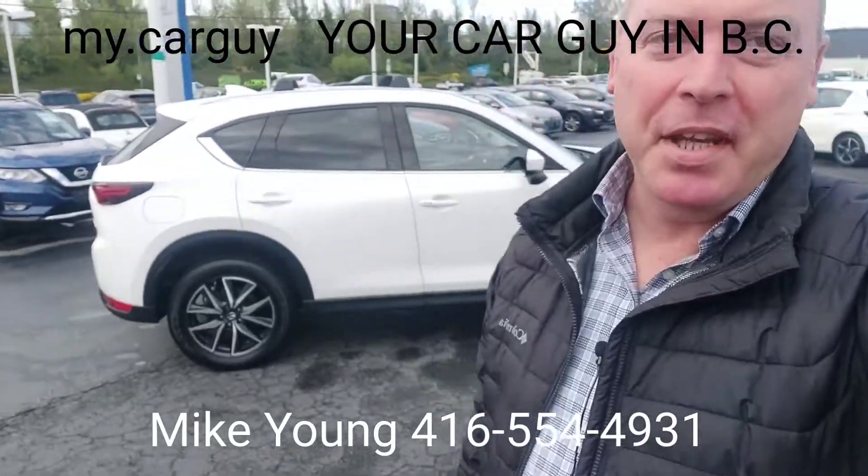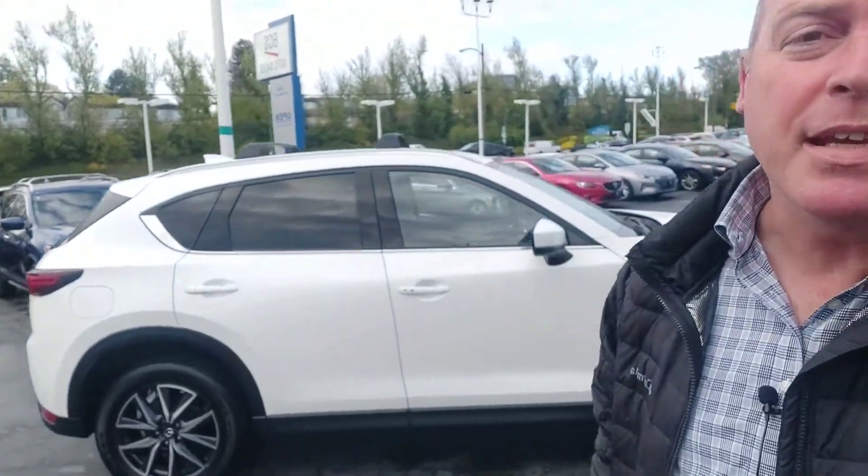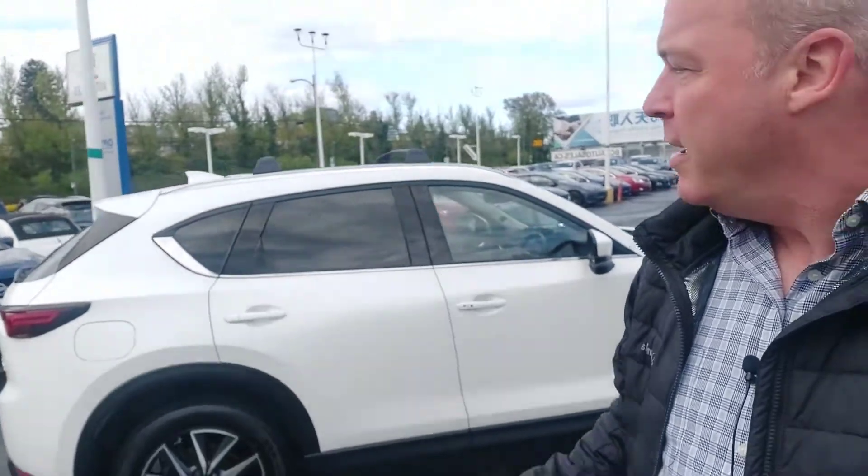Good morning everybody. Mike Young from BCS Auto Sales. Behind me, a 2018 Mazda CX-5 with only 16,000 kilometers on it. Excellent shape. Let's take a closer look.